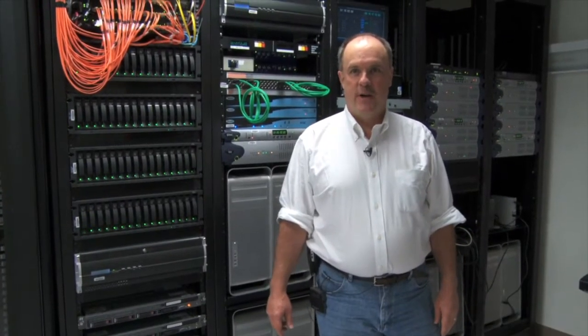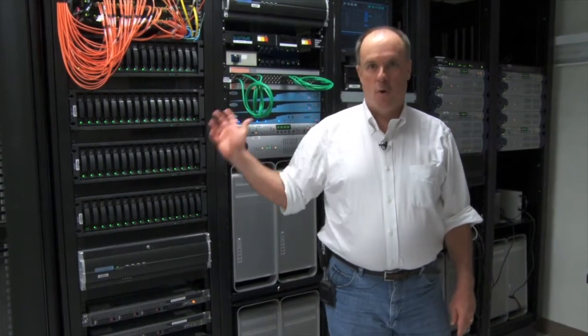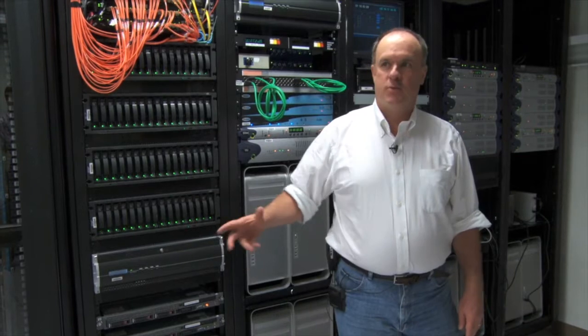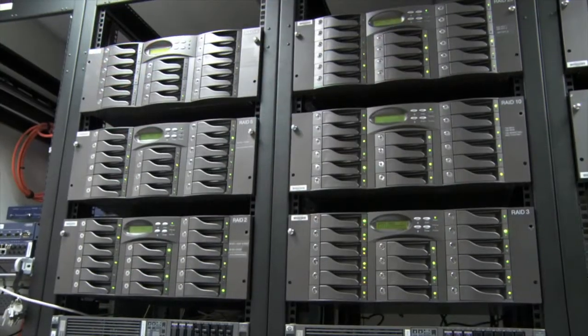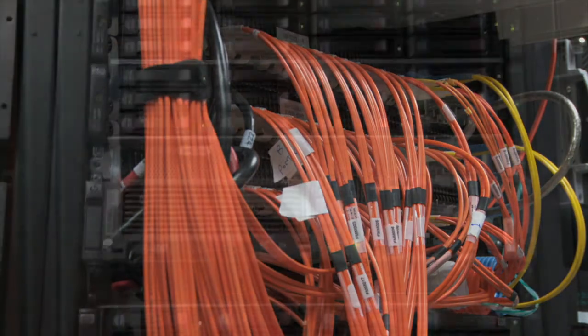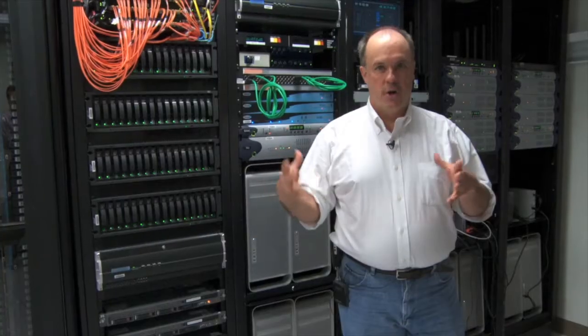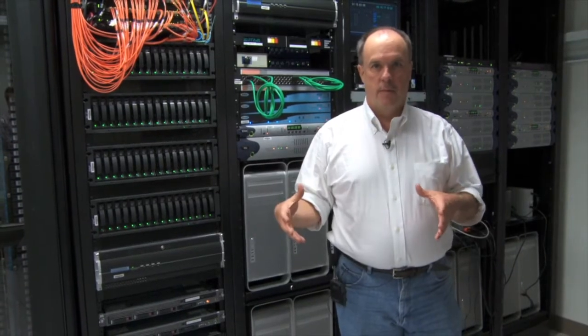Hi, my name is Jeff Taylor. I'm the chief engineer here at Universal Studios Sound Department. You're in our data core right now. In this room is all our data storage for our sound department. We have high-speed links from here — 10 gigabit — to other areas within the department. This is the nerve center for the entire sound department.